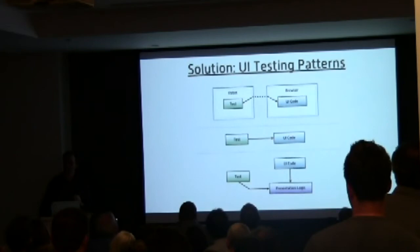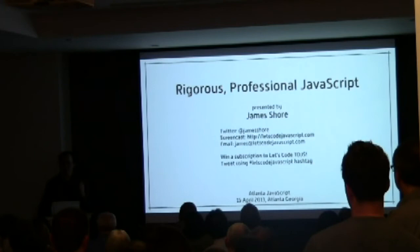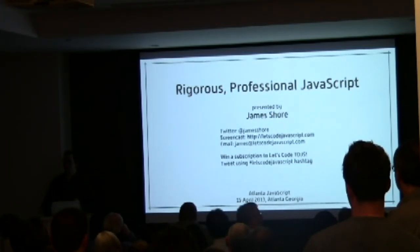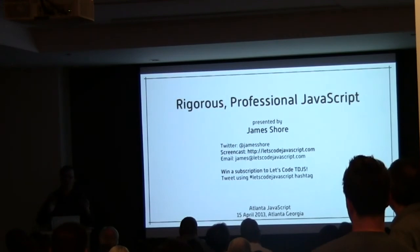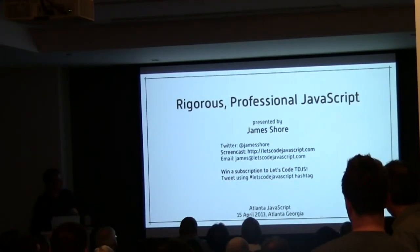Any last questions before we wrap up? It's 8:30 and that's what I've got. I think we're going to the bar afterwards. I've got a screencast covering this stuff in more detail — you get to see somebody actually working through real world problems. You can find that at letscodejavascript.com. If you tweet using the letscodejavascript hashtag, I will possibly select you. Thanks very much for coming.